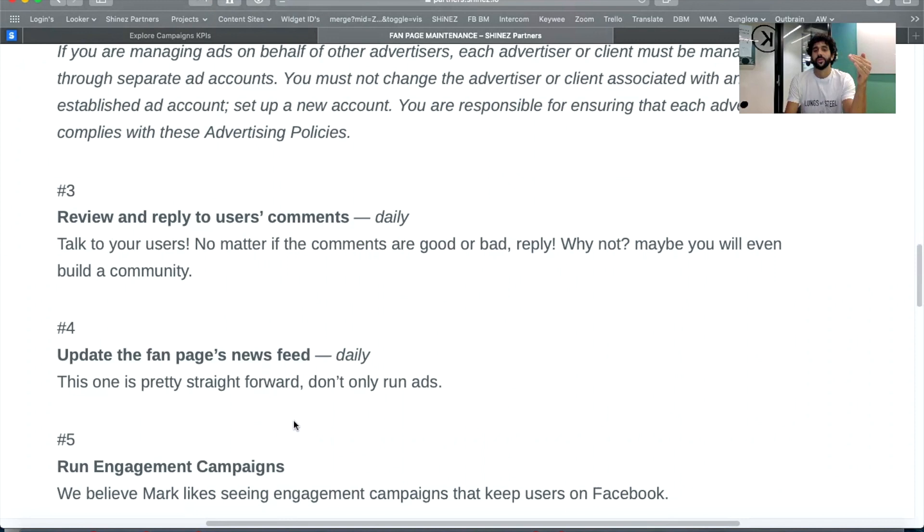If you open a new fan page, it needs to look and be a real fan page. A real fan page is publishing something every single day on the wall. You cannot have a fan page with nothing on the news feed and just run ads — it doesn't look good, it doesn't meet Facebook's purpose of giving value. If you're just running ads to make money off their platform, they don't like it. Update the fan page daily.